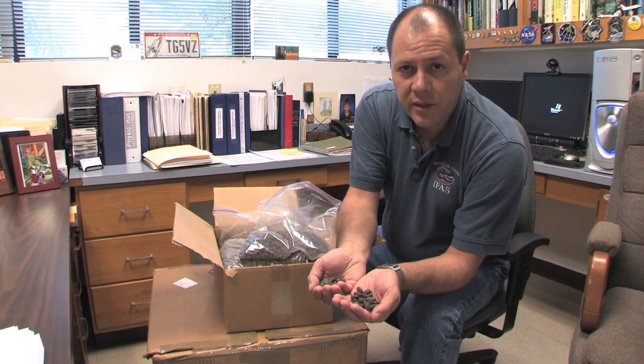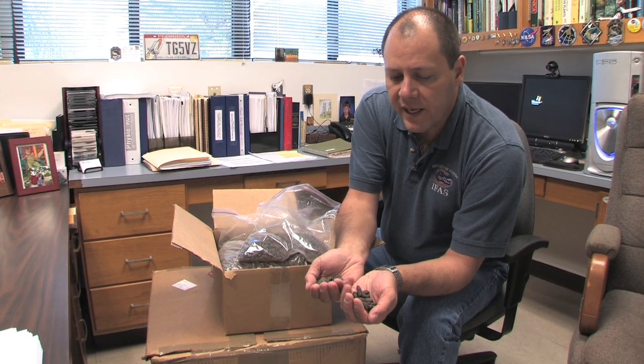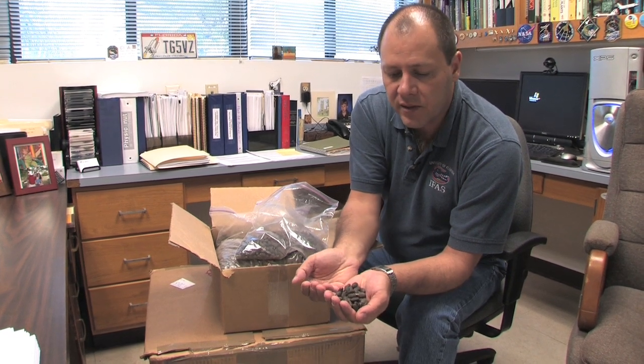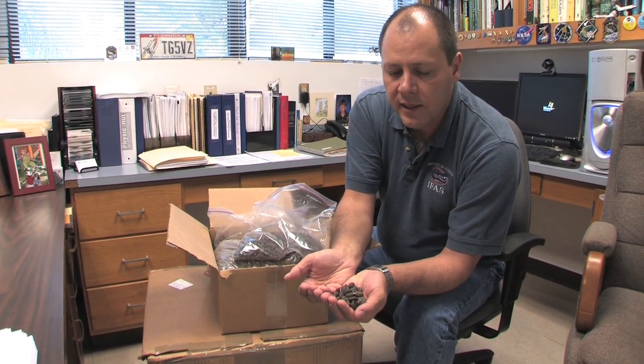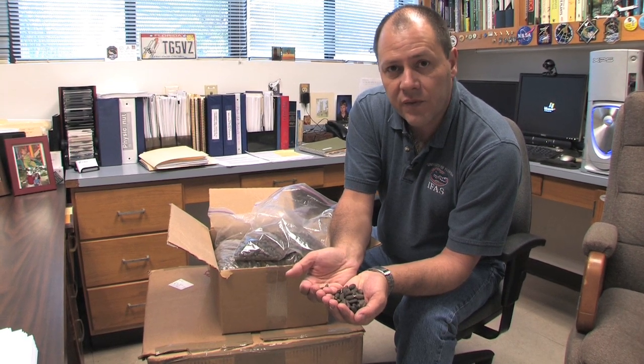So it's a very good alternative as a fuel. We hope that we can develop those guidelines and help growers throughout Florida to understand how to grow this plant and maybe provide them with an alternative energy crop for Florida.